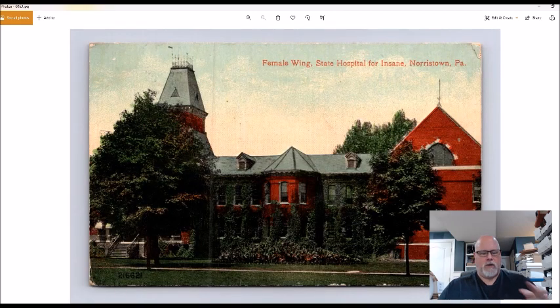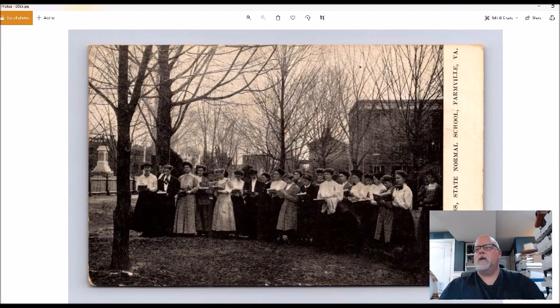This card caught my eye — I paid two bucks for it. The keyword is 'Female Wing, State Hospital for Insane.' Hospitals for the insane almost always do extremely well. This one last sold for only six dollars, but when you're sourcing in the wild and you come across a state hospital for the insane — or especially criminally insane, which sell for the most — don't be afraid to spend a couple bucks. I'll only make maybe four or five bucks on it, but you gotta go with your gut.